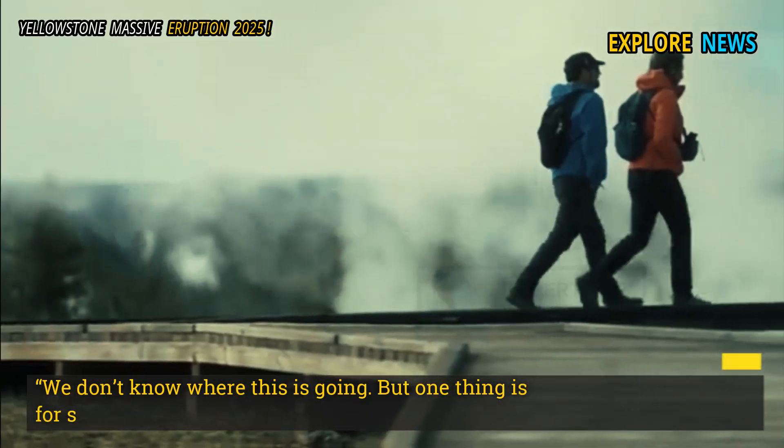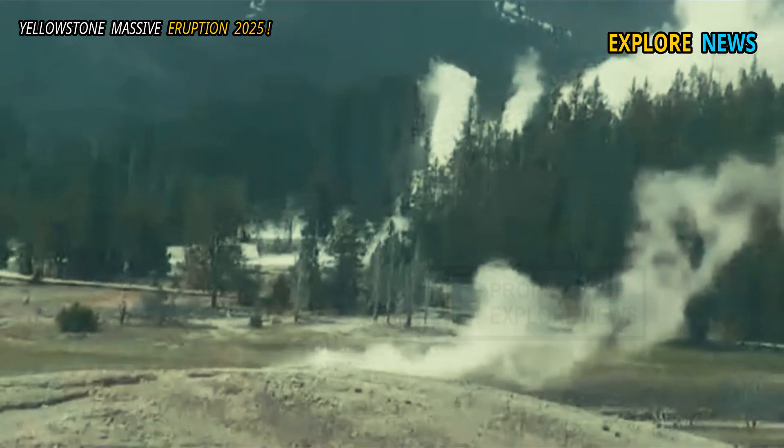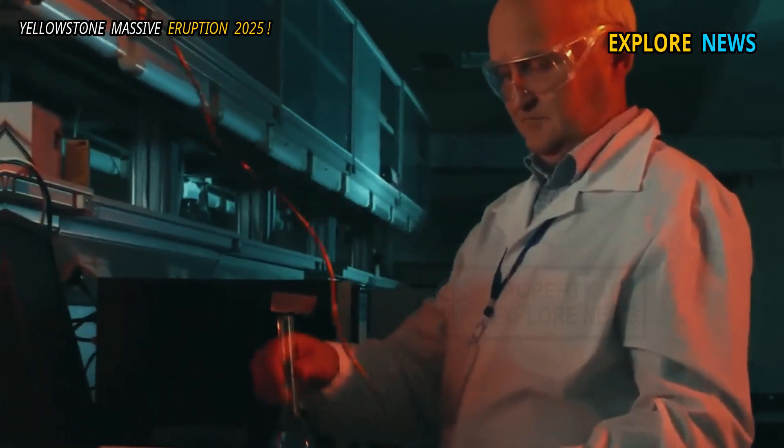"We don't know where this is going, but one thing is for sure — Yellowstone is talking in a way we've never heard before," said University of Colorado geothermal systems expert Professor Arvind Rao.